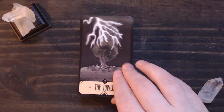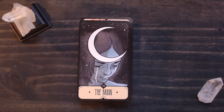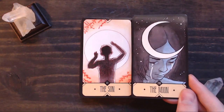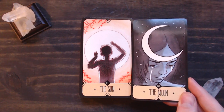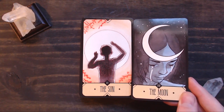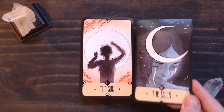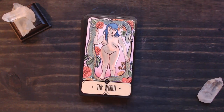Tower. Star — I love this little astronaut kind of floating around out here. The Moon. The Sun. Her ability to render light with her art style is just amazing — you really get a sense of emotion and light and dark in both of these cards. Judgment. The World.